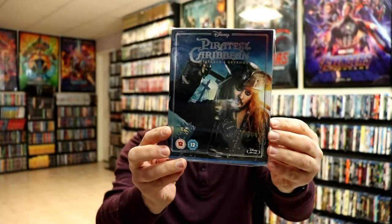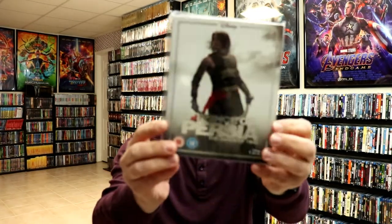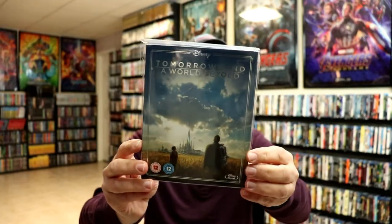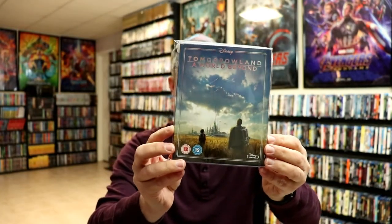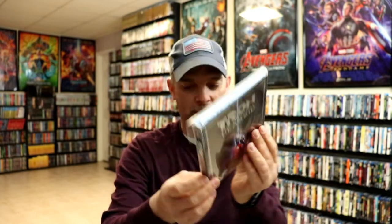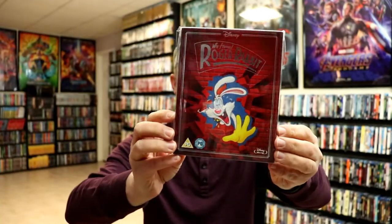And then lastly we have On Stranger Tides, and Salazar's Revenge, so all five Pirates films. We also have Prince of Persia, The Rocketeer — really nice looking artwork — Tomorrowland: A World Beyond, Tron the original classic — I really like that artwork — Tron Legacy, and then lastly this beautiful edition of Who Framed Roger Rabbit.